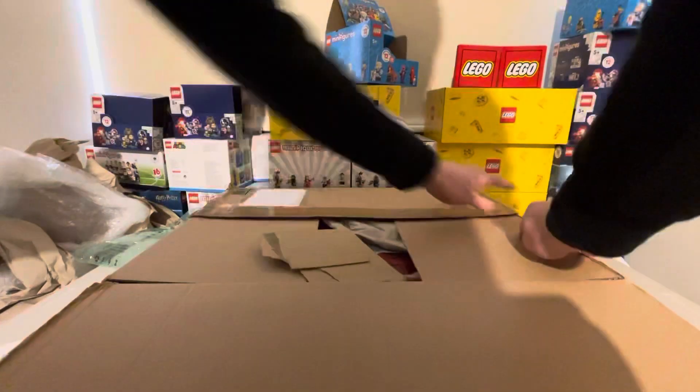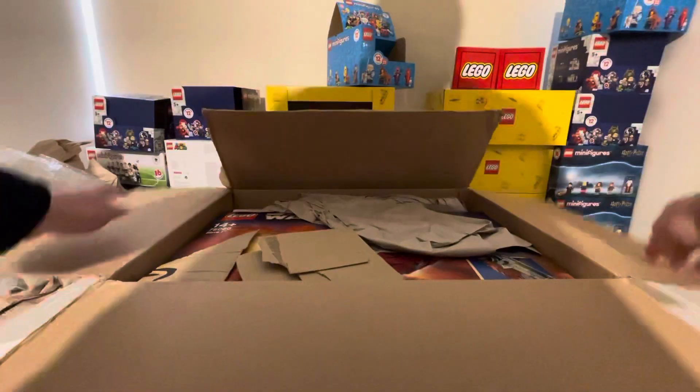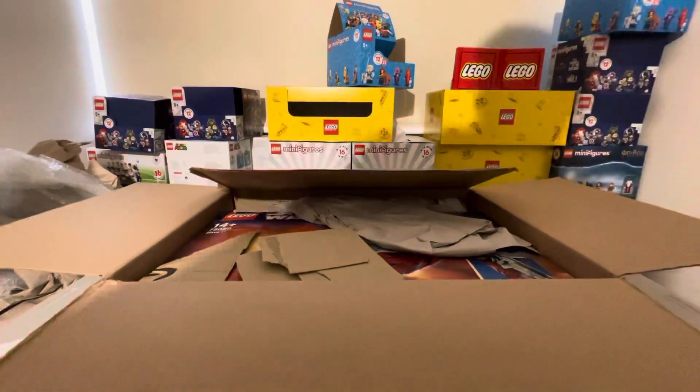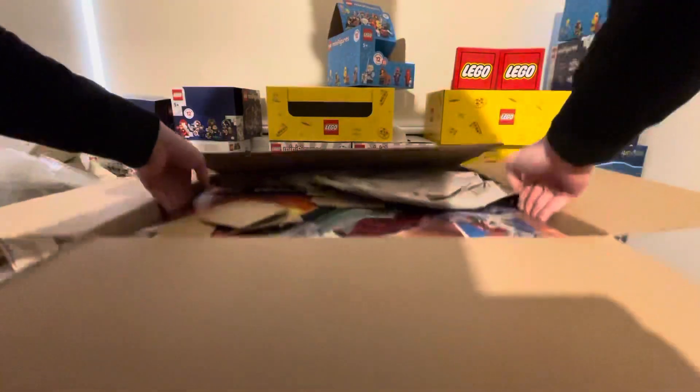There will be a live stream of me building this hopefully tomorrow, Friday, if I can get that working. But there it is, in all of its beauty. Just pull back the packaging and lift out this set.